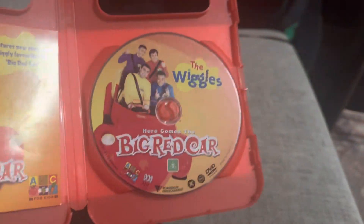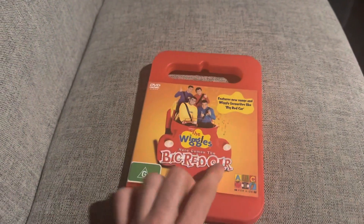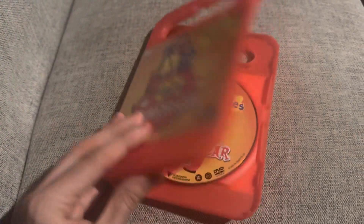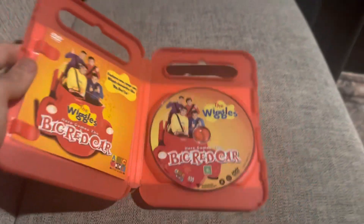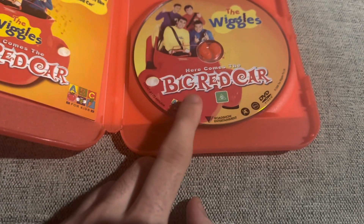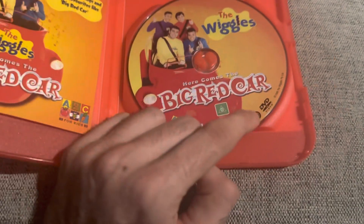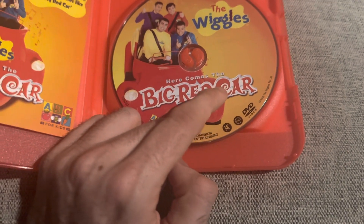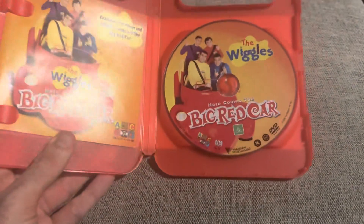Here's the disc, which you could say is a squished up version of the poster art, actually. The main difference is the Wiggles logo — instead of being on the big red car bumper, it's at the top. And the 'Here Comes the Big Red Car' text is covering the headlight of the big red car itself.